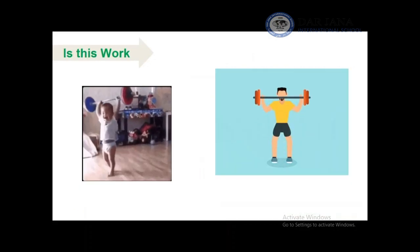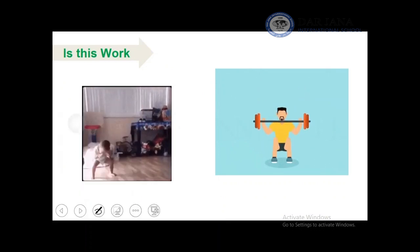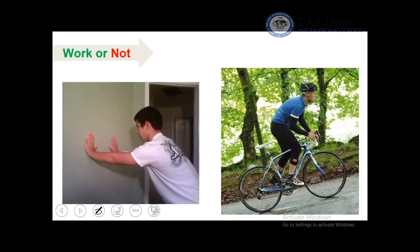Now let's see some examples of work. Lifting weights is considered work. In the example on the left, this boy is pushing hard against the wall. The wall will not move. Even though the boy is exerting a lot of force, we say it is not considered work.